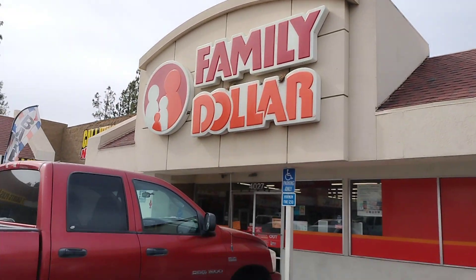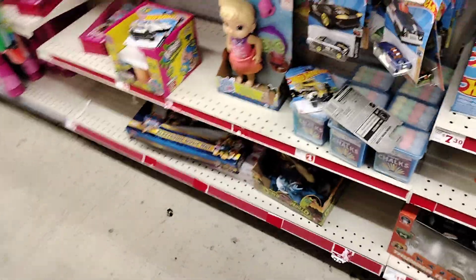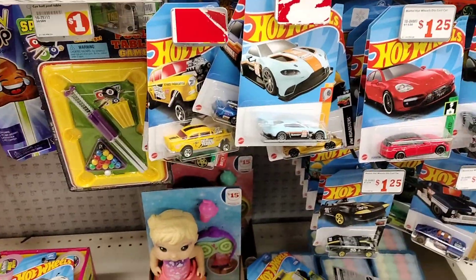Alright guys, Family Dollar hot wheel hunt, let's do it! See what they got, guys, let's go. We have a little fresh restart, let's check it out.